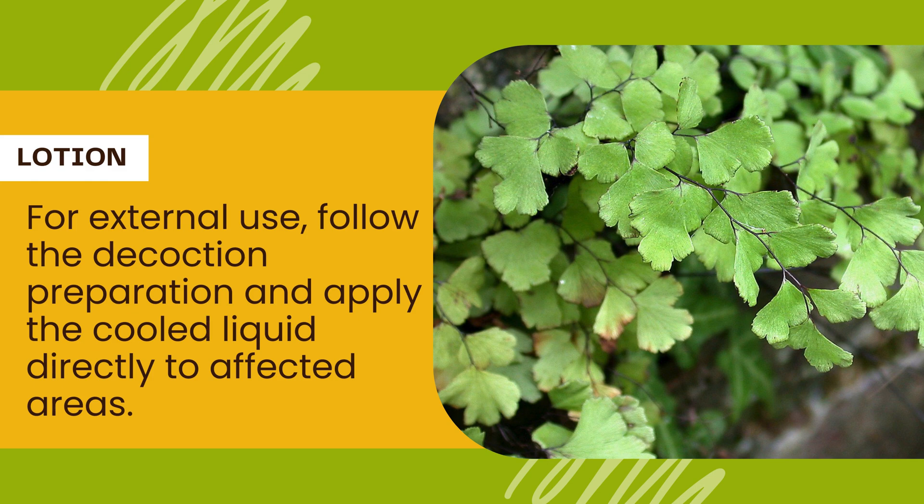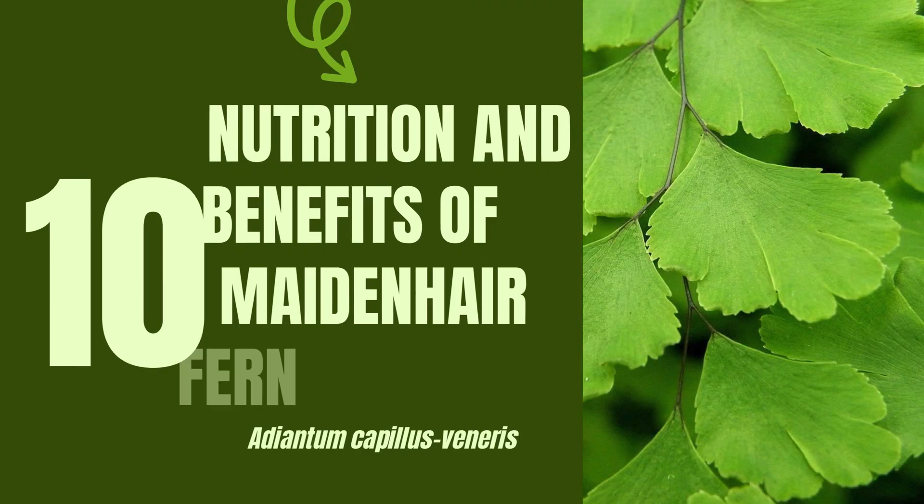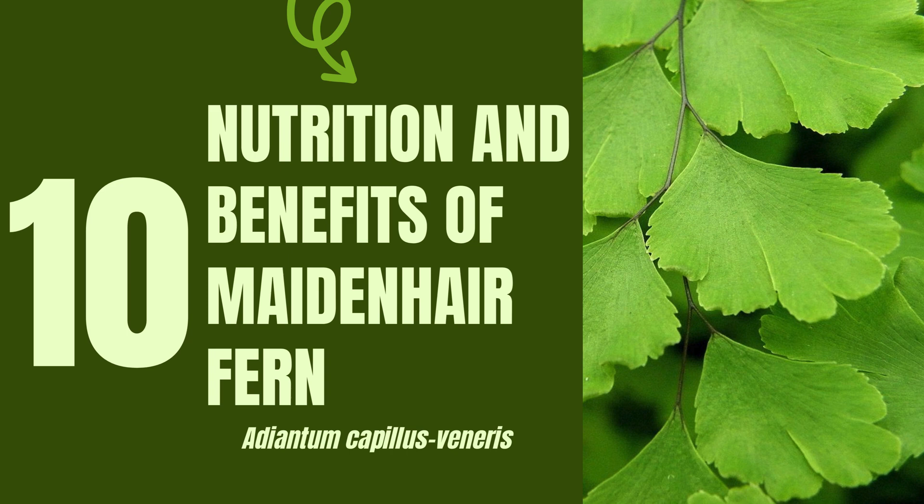Remember, consult a healthcare professional before using Maidenhair Fern for any medical condition. This fern prefers shady, moist environments, so keep it happy. And don't overconsume Maidenhair Fern infusions or decoctions, as excessive amounts can have side effects.